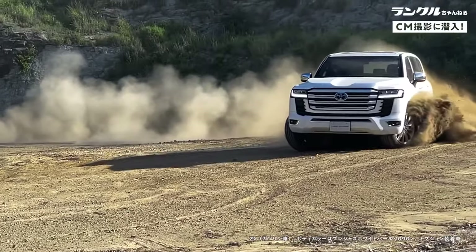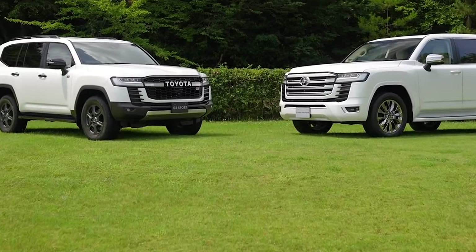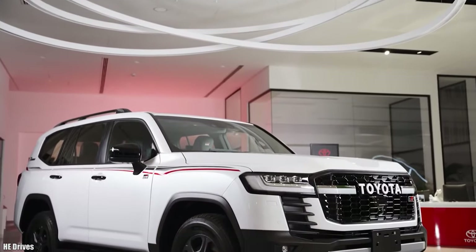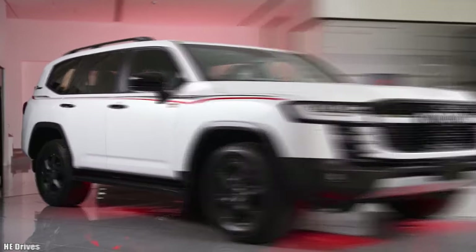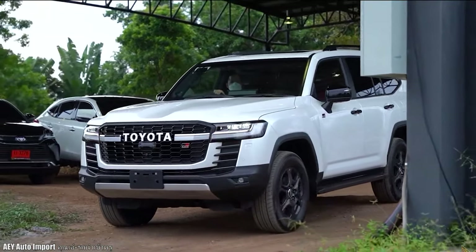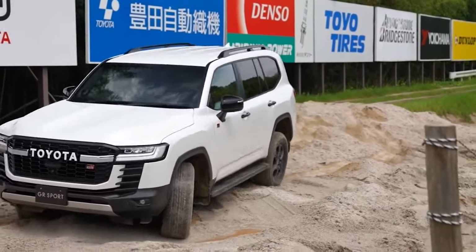As far as the Land Cruiser's history is concerned, there has been an overlap between the model's off-road-oriented and comfort-oriented variants, the latter beginning in 1966 and the former ending in 1984. The 2022 Land Cruiser GR Sport aims to combine these two interpretations, with the GR standing for Gazoo Racing, Toyota's new motorsports and performance arm.